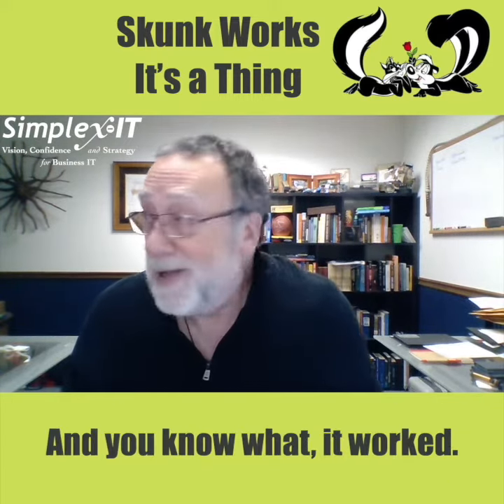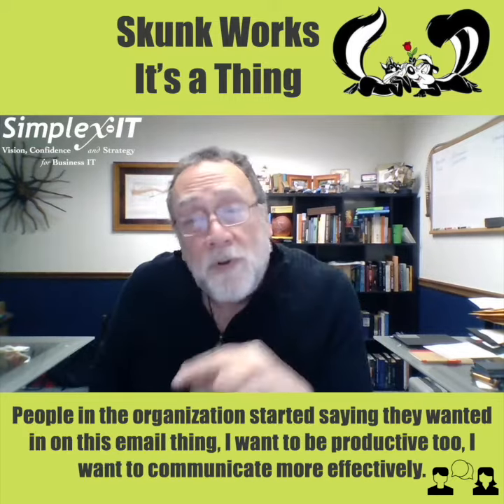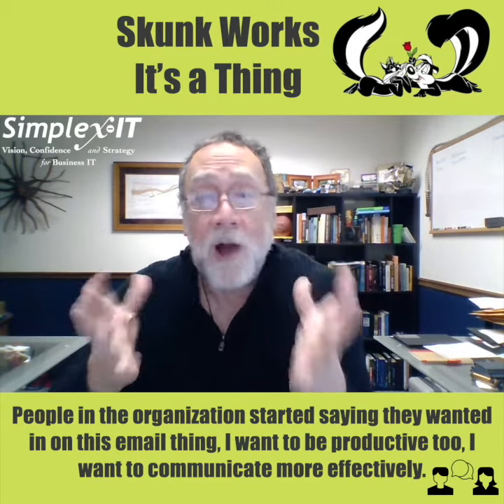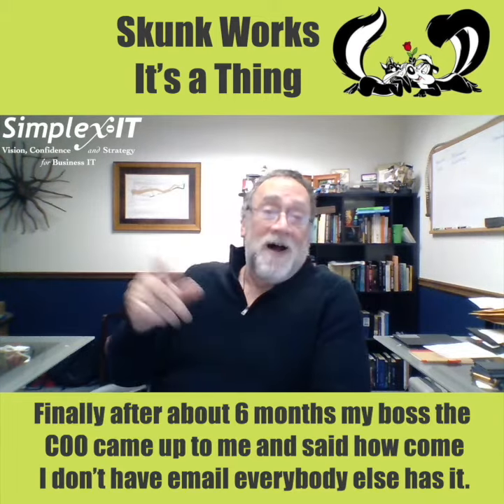And you know what? It worked. People in the organization started to say they wanted in on this email thing — they wanted to be productive too, they wanted to communicate more effectively. Finally,